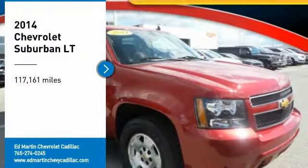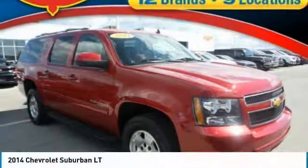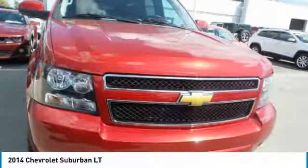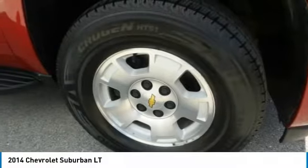Stop by and take a look at the 2014 Suburban. The Suburban excels at towing heavy trailers, hauling loads of people and gear, and enduring hard use and rugged terrain.